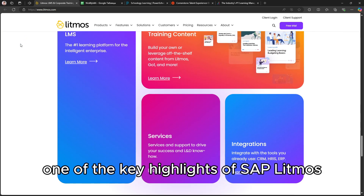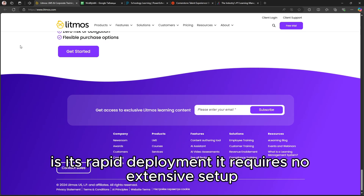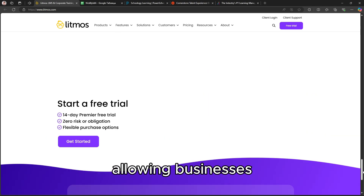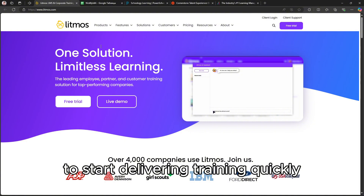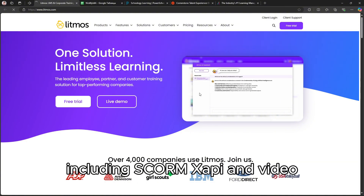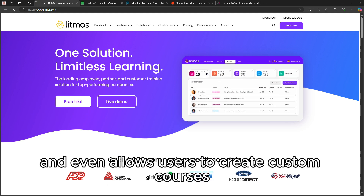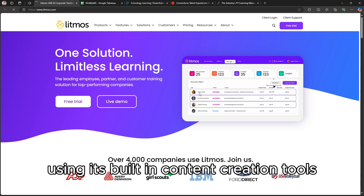One of the key highlights of SAP Litmos is its rapid deployment. It requires no extensive setup, allowing businesses to start delivering training quickly. The platform supports a wide range of content types, including SCORM, XAPI, and video, and even allows users to create custom courses using its built-in content creation tools.